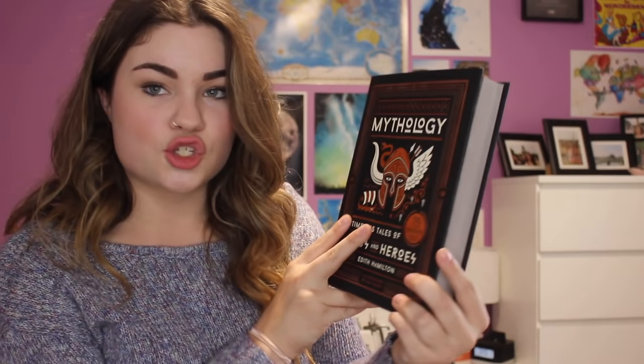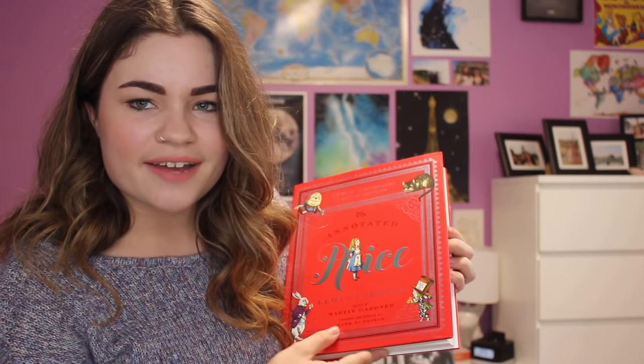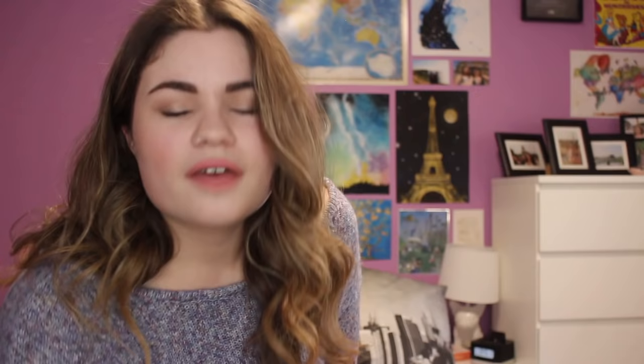I also got three YA novels on bargain: Illusions of Fate by Kiersten White, Worlds of Ink and Shadow by Lena Coakley, and Blackhearts by Nicole Castroman. Then I got Mythology: Timeless Tales of Gods and Heroes by Edith Hamilton — the 75th anniversary illustrated edition, which is so pretty. I also got Literary Wonderlands: A Journey Through the Greatest Fictional Worlds Ever Created by Laura Miller, which has all this cool content about different literary worlds. And finally The Annotated Alice by Lewis Carroll, edited by Martin Gardner and expanded by Mark Burstein — the 150th anniversary deluxe edition.